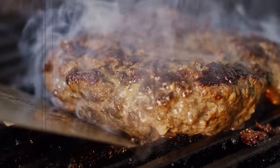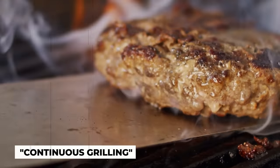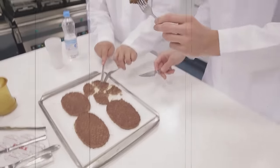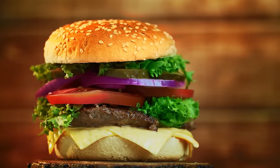Once the patties are formed, they are cooked on a grill using a unique process called continuous grilling. The grill is heated to a high temperature, and the patties are seared on each side for a specific amount of time. This technique helps to lock in the flavor and juices, giving the burger that perfect taste.